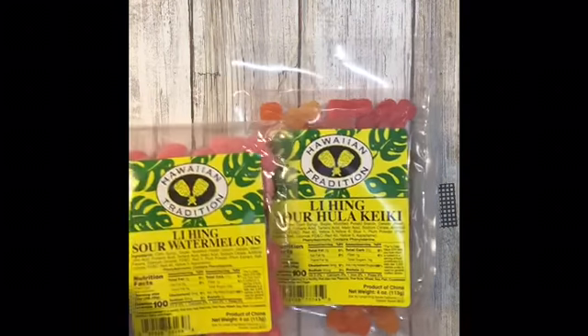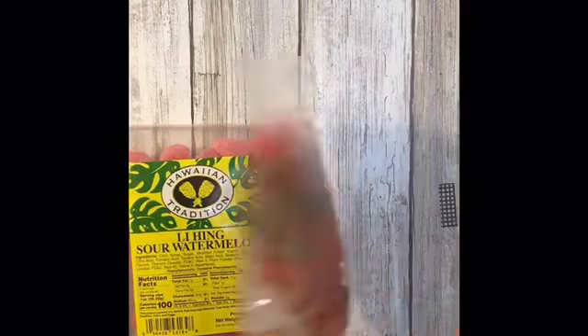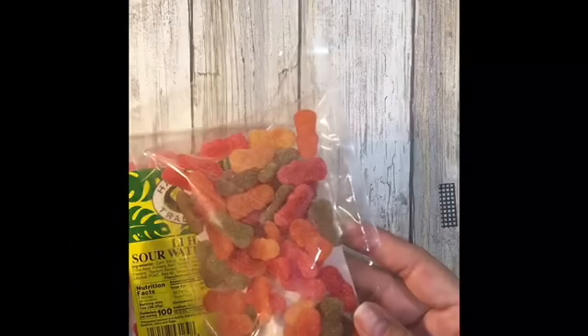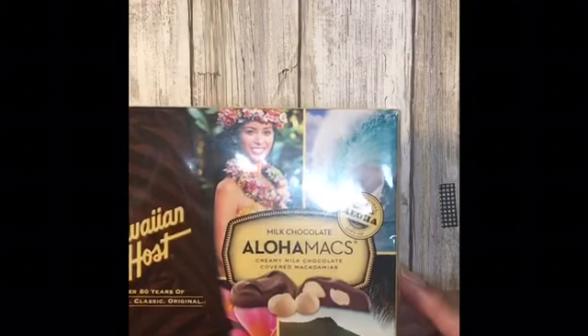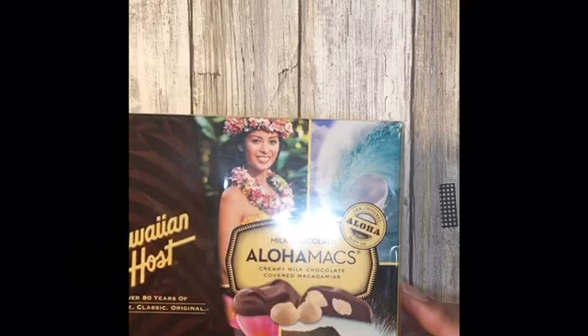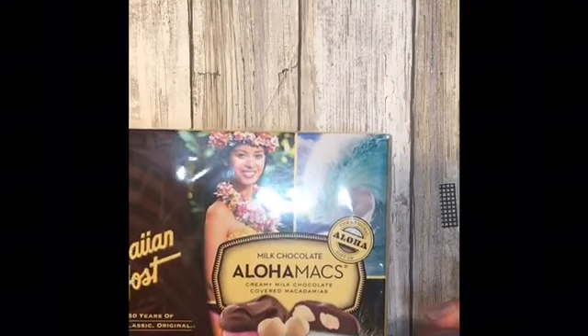To round out the giveaway, I've got some Aliheng gummies — watermelon and cakey fruit. Aliheng is a bit salty with some Sour Patch type kids, as well as a small box of Aloha Macs. So again, go to my Instagram page for more information on how to enter my giveaway, which ends October 20th.